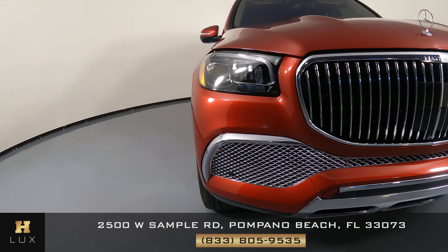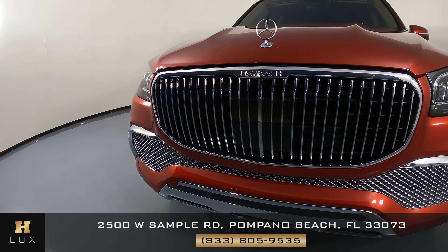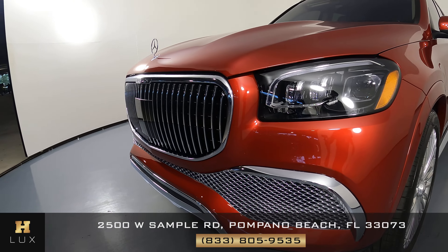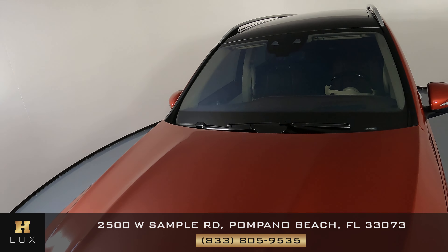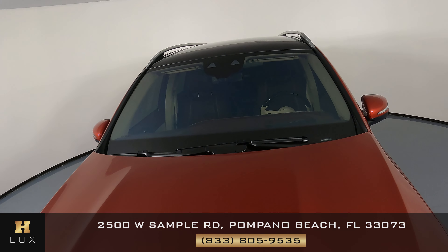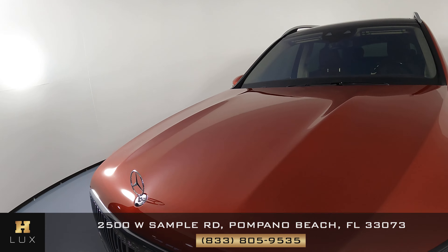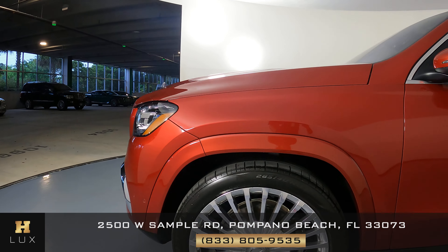First we're going to go panel by panel. We're going to start with the front bumper. Excellent. Let's have a look at the hood. Perfect.